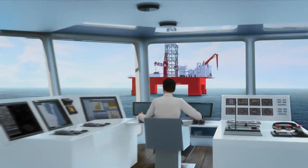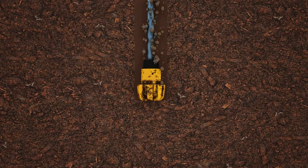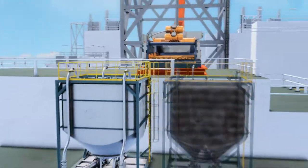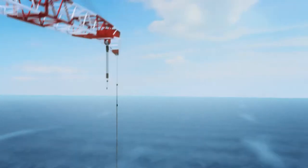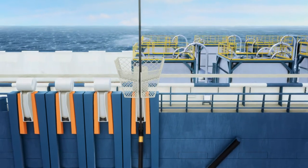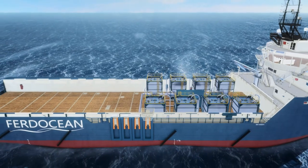It is in our Norwegian genes that we continuously seek improvements. We are solution-oriented, stubborn and rational. That is why Third Ocean has developed the world's most environmentally friendly and cost-effective waste management system in offshore drilling operations. We give you a greener solution for total drilling waste management and treatment, all done offshore on board specially equipped offshore supply vessels.